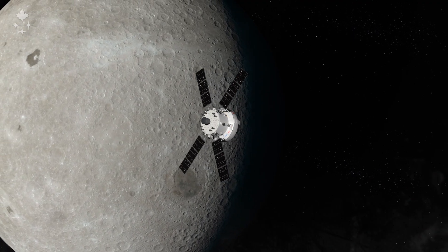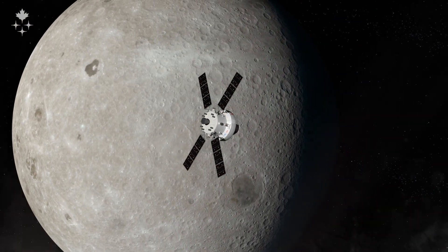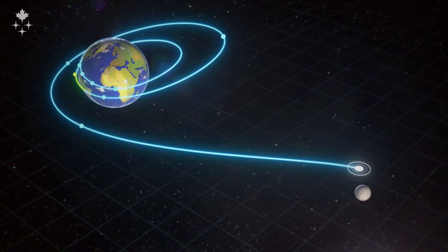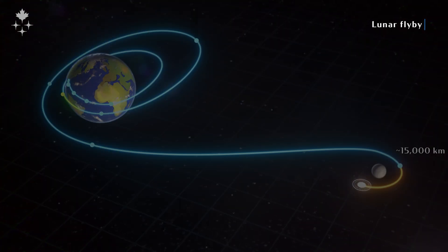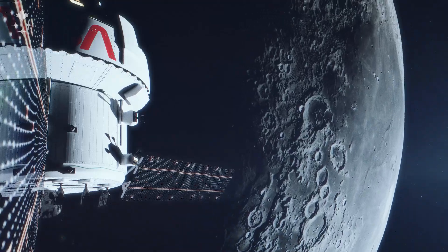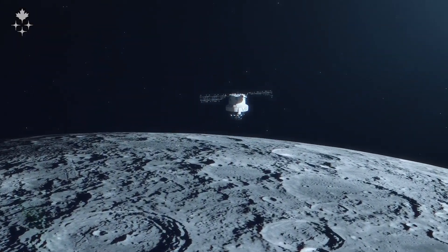When we get to the moon, the exact distance is yet to be determined — it depends on where the moon is relative to Earth, since it's not a perfectly circular orbit. But for argument's sake, we'll pass about 15,000 kilometers beyond the far side of the moon. When we do that, we'll lose contact with Earth, then come back out and set our sights on coming home.